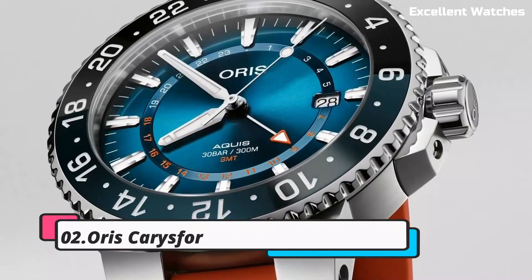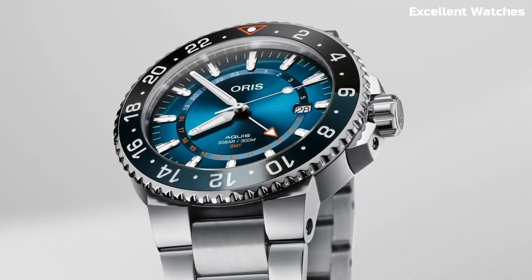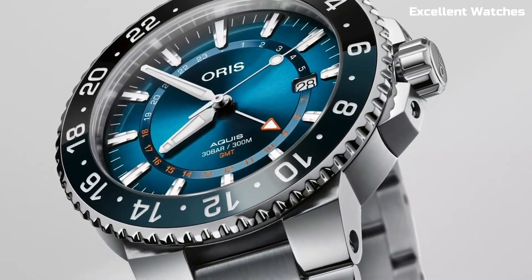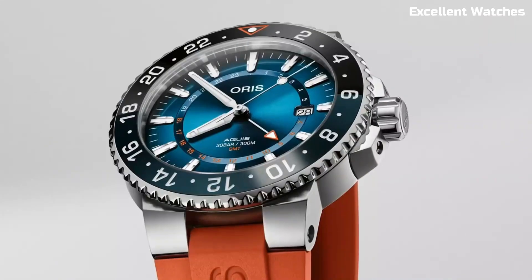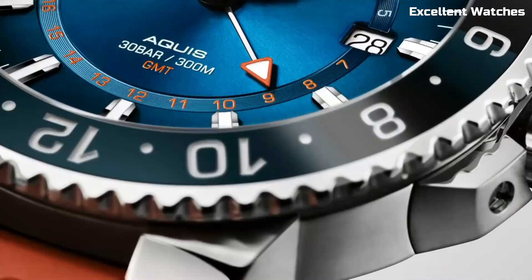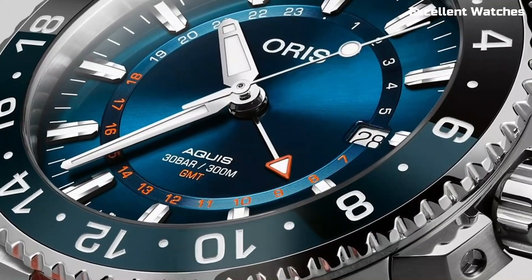Number 2: AORUS Karisfort Reef. The AORUS Karisfort Reef Limited Edition is a remarkable timepiece that embodies a commitment to marine conservation, named after the Karisfort Reef in Florida. Encased in stainless steel, it features a stunning gradient blue dial reminiscent of the ocean's depths, with coral-inspired indices and hands.